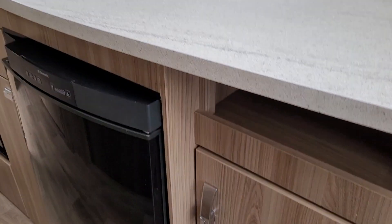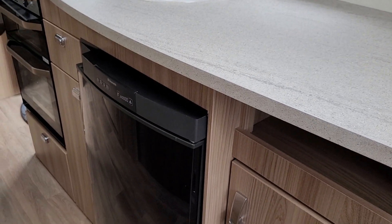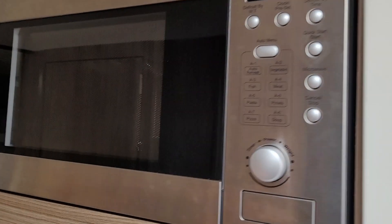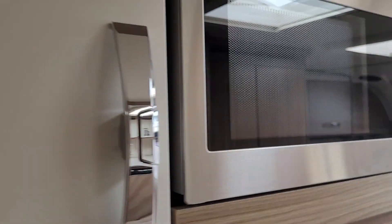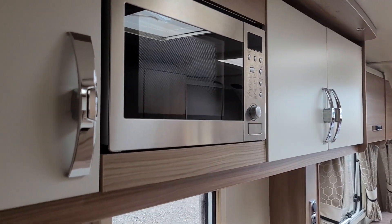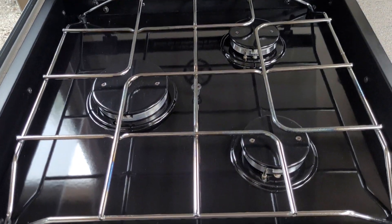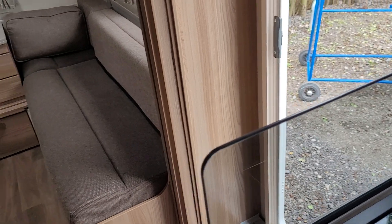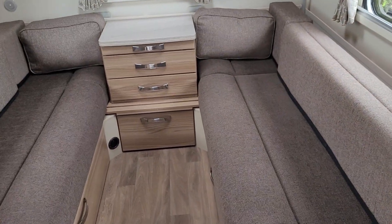There's cupboard space, a Dometic 3-way fridge. We have the nice white covered doors in the kitchen, which gives it a bit more light. Microwave, three burner gas hob. And we'll take you through to the rear of the caravan.